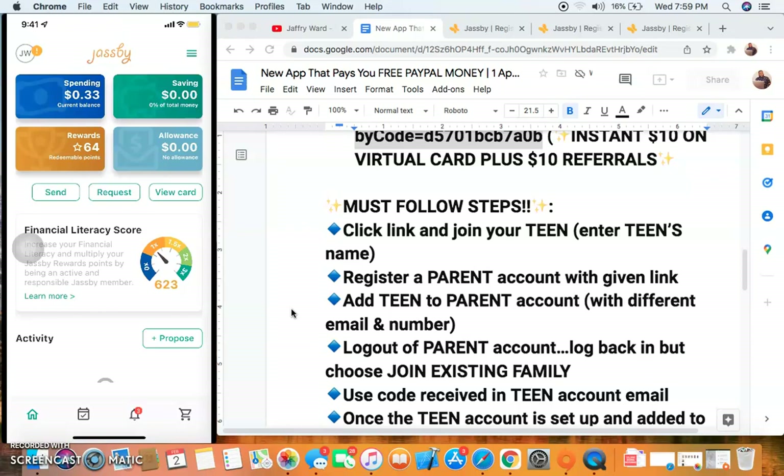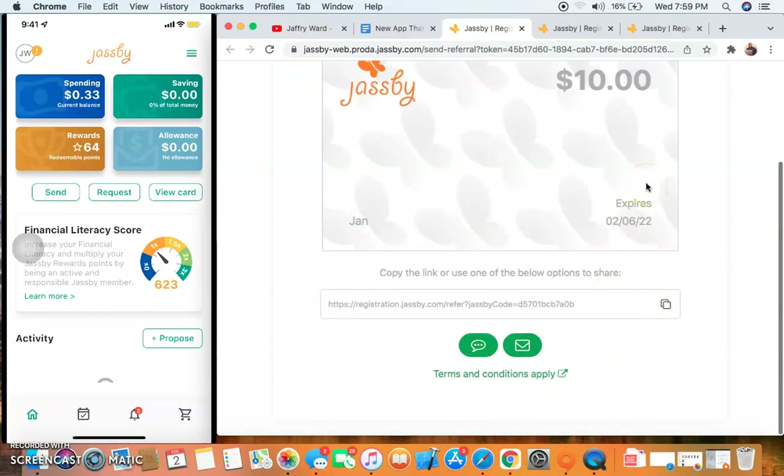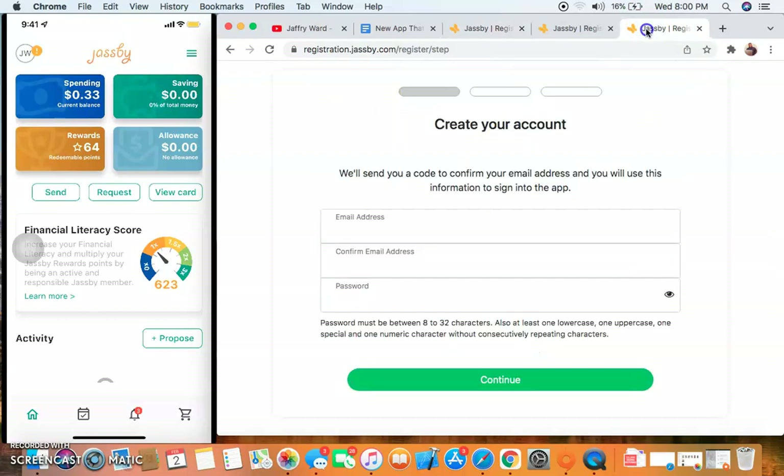Once you learn how to do this you can then get your referral link and start referring people, but you must do these steps correctly first. The link in the description below is the Jazby link — you'll see 'you get $10, they get $10.' Copy that link, paste it in a new tab in your browser, and they'll ask you to create a nickname for the account. This first account is a parent account.